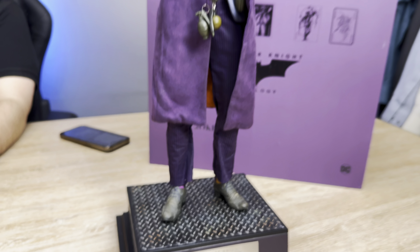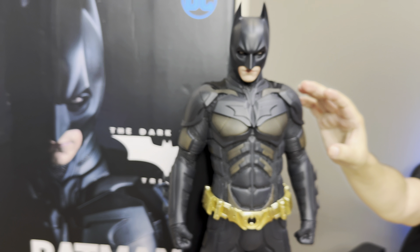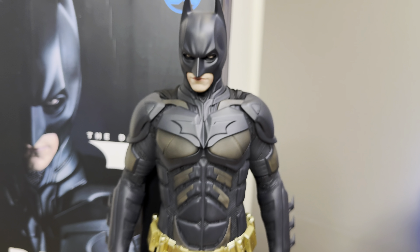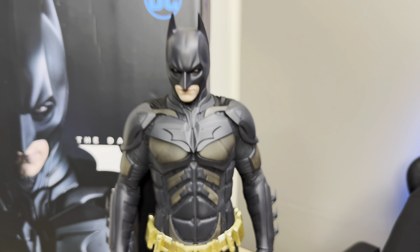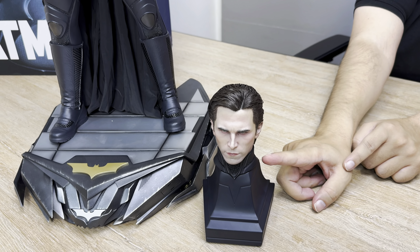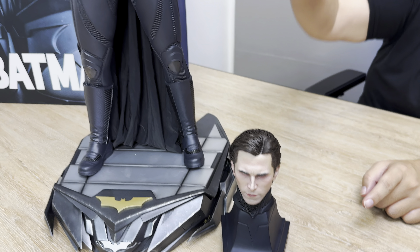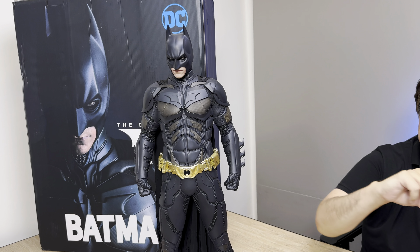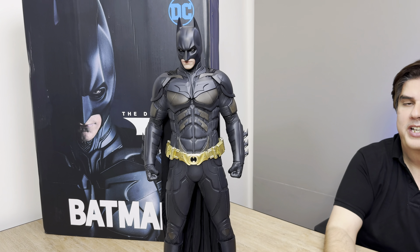Because it's a special edition, you can see this extra head — this is an extra head of Christian Bale. You can pair this head with any head in your collection. Let me change the head and show you a glimpse of it.